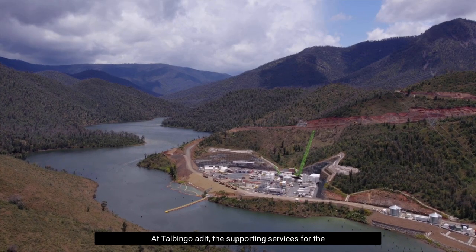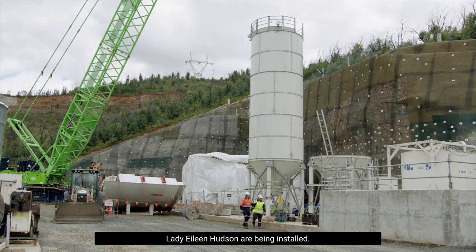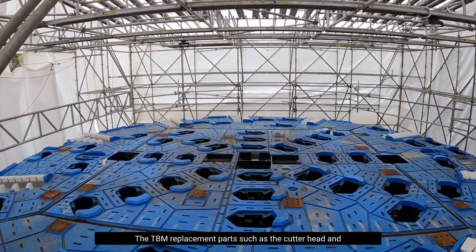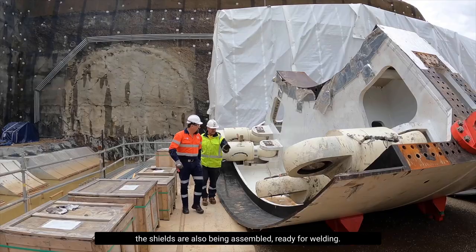At Talbingo Addit, the supporting services for the Lady Eileen Hudson are being installed. The TBM replacement parts such as the cutter head and the shields are also being assembled, ready for welding.